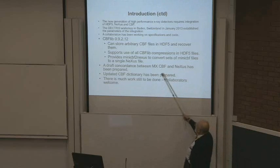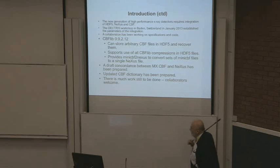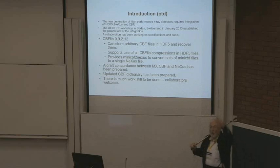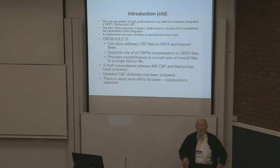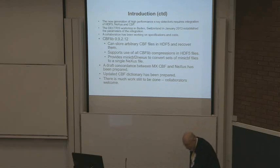A draft concordance between MXCBF and Nexus has been prepared and is available on the web. An updated CBF dictionary has been prepared, starting to incorporate some of the Nexus information into a CIF dictionary. There's much work still to be done — collaborators welcome. Any of you who would like to work for free, please join the fun. My wife thinks I have a strange idea of fun.